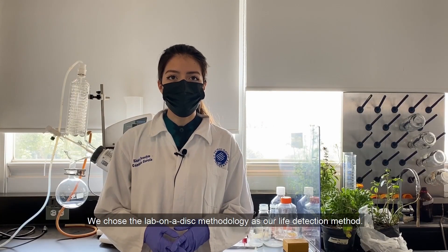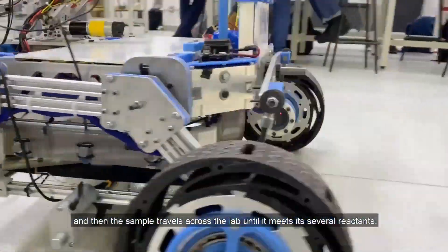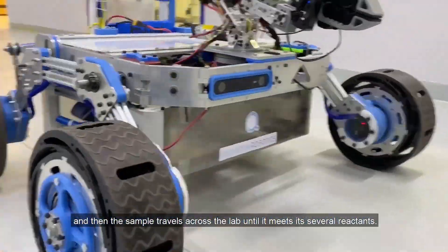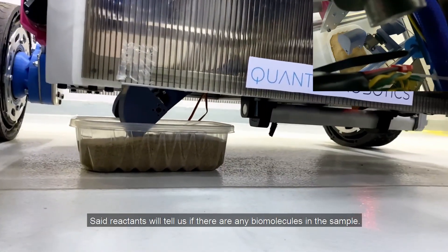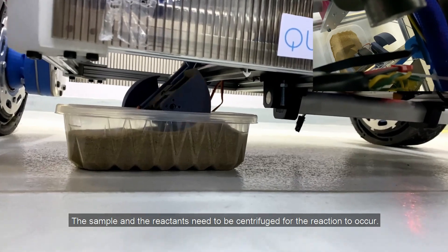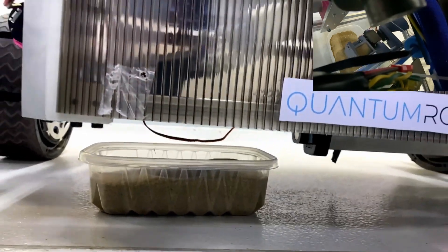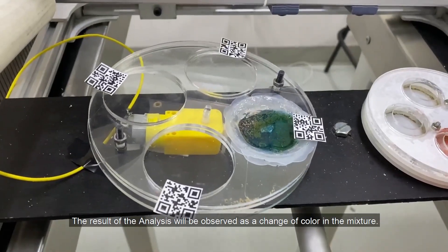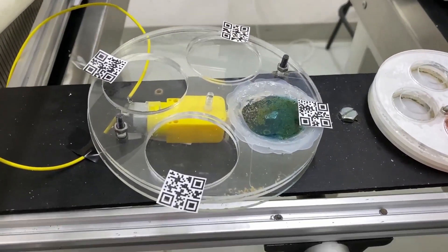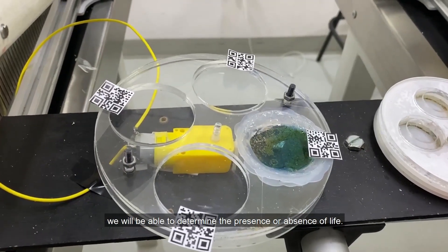We chose a lab-on-a-disk methodology as our life detection method. Our system collects a soil sample, which then travels across the disk into several reactants. These reactants will tell us if there are any biomolecules in the sample. The sample and reactants need to be centrifuged for the reaction to occur, and the result of the analysis will be observed as a change of color in the mixture, allowing us to determine the presence or absence of life.